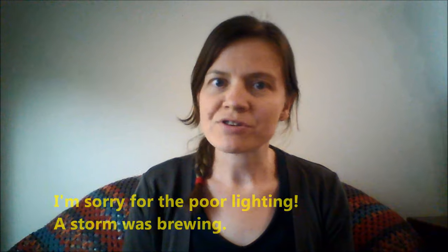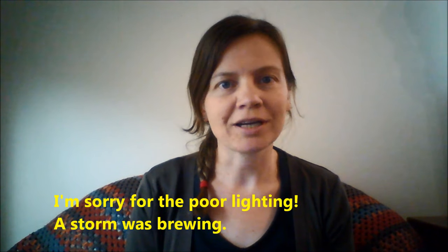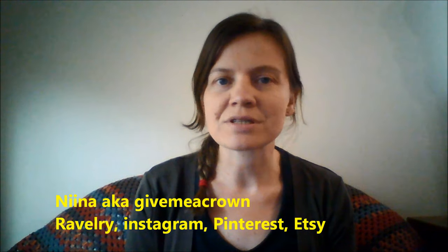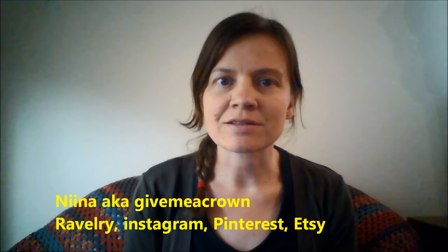Hi, and welcome to episode 28 of the Give Me a Crown Knitting, Spinning and Bits and Pieces podcast. My name's Nina, also known as Give Me a Crown on Instagram, Ravelry, Pinterest, and it's also the name of my Etsy shop, where I sell project bags and super pouches.